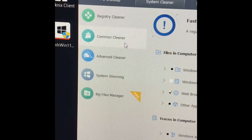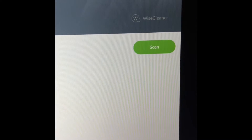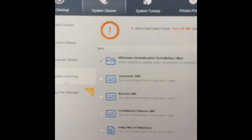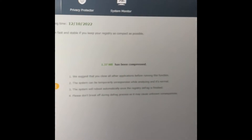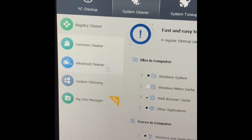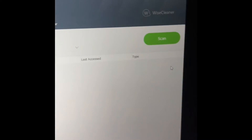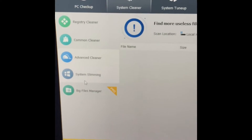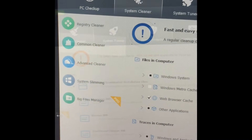WiseCare 365 also has multiple different scanning systems — loads of them in the app. You can run them manually or schedule them to run automatically, which is really good. You can check what it can do to speed up and clean your PC — fixing your storage, cleaning up your files, and all that.